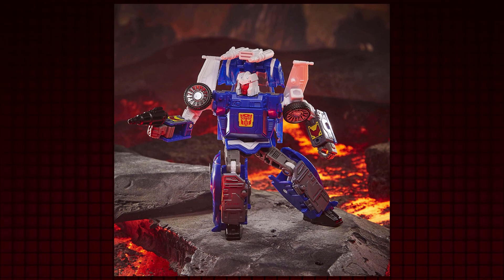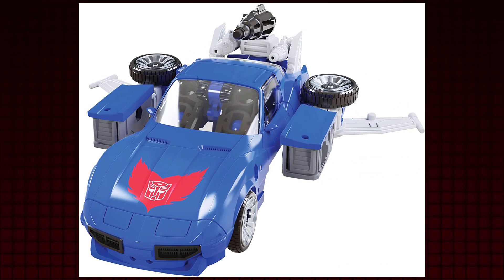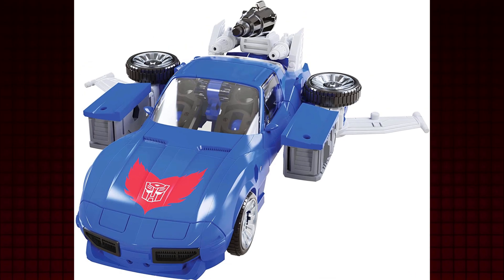But for a while, rumors came out that the character is coming, and in Kingdom, Tracks got his first mainline toy since Reveal the Shield. He's completely full of himself, having to praise his good looks and remind everyone how entirely perfect he is. Even his alt mode is the definition of absolute elegance.